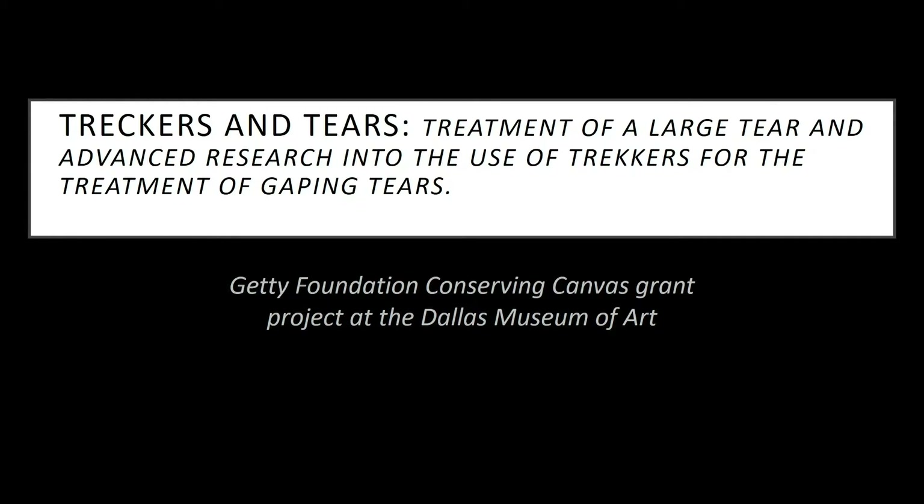Last year the Dallas Museum of Art was awarded a grant from the Getty Foundation to participate in the Conserving Canvas initiative. This initiative focused on expanding mentorship programs to train future generations in specialized conservation techniques where training might not be widely available — hybrid tear mending being one such technique. The premise of our project was to advance training in hybrid tear mending, and continue sharing and developing this technique with colleagues near and far, as tear mending and structural treatment are of particular interest to me.